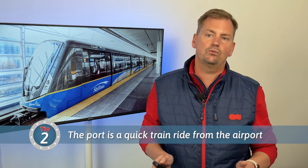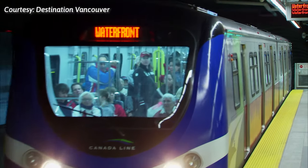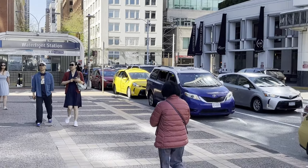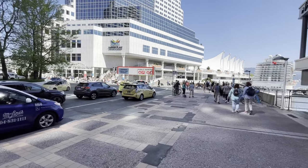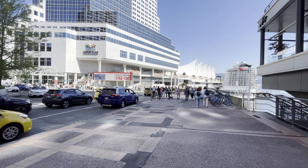The second thing I learned, which is good news, is that getting to the port area from the airport is a breeze. In fact, it's the most accessible cruise port in my travels so far. Just tap your credit card at the airport SkyTrain station, and 25 minutes later you're at Waterfront Station, which is downtown and a short five-minute walk to the port. A one-way adult ticket is only $12 Canadian or $9 US. Even if you're traveling with two or three people, the train is still cheaper than a taxi or Uber, which can run around $40, and it takes longer if there's traffic.